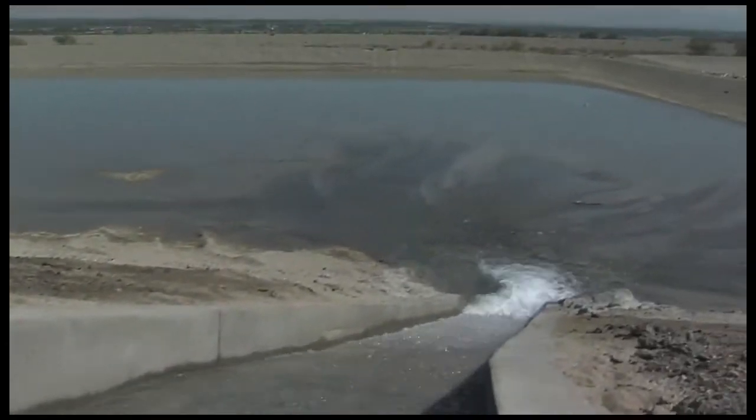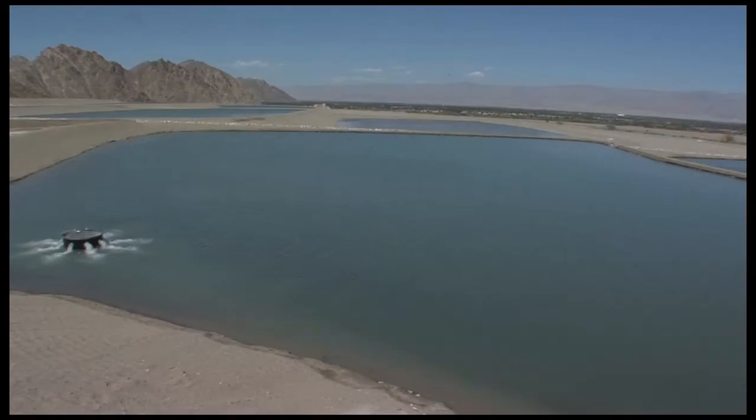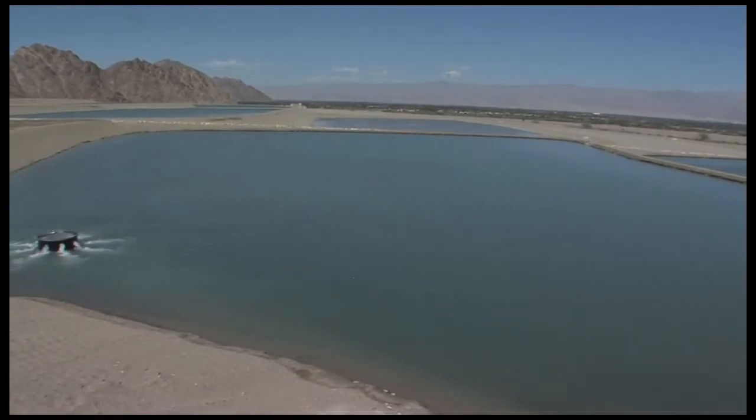Our 60 CFS design capacity allows for approximately 119 acre-feet a day to be percolated down through the ponds. This is a conservative estimate of two feet a day of percolation rates, but we're finding recharge rates a little higher than that.